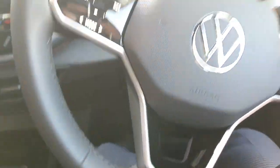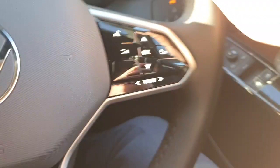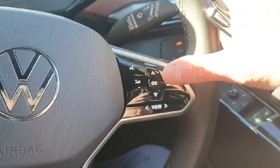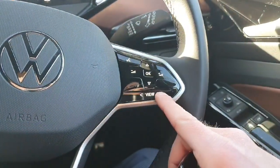Looking inside the front of the car now, you have your leather multi-function steering wheel, with your adaptive cruise control settings on the left, voice recognition on the right, along with volume controls and the ability to flick through your radio or music just with those buttons, and change the view of your digital dash.